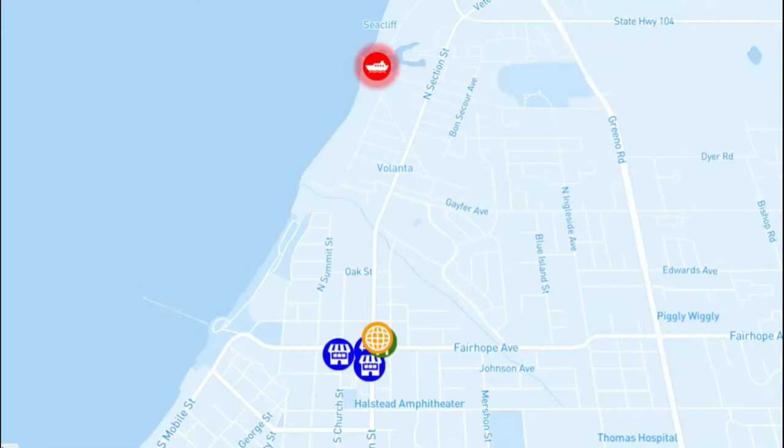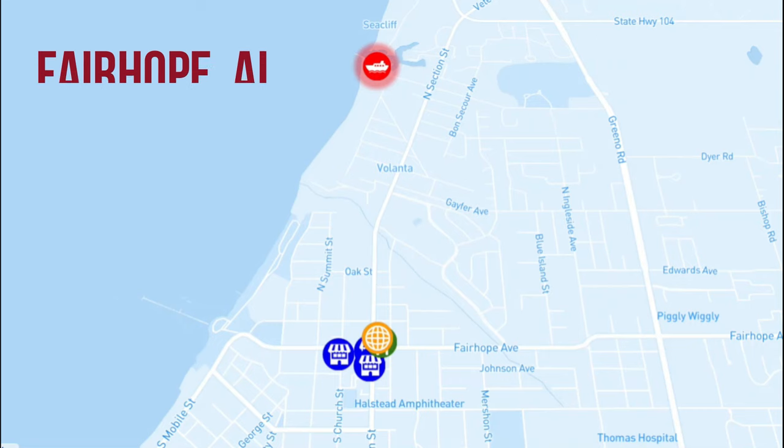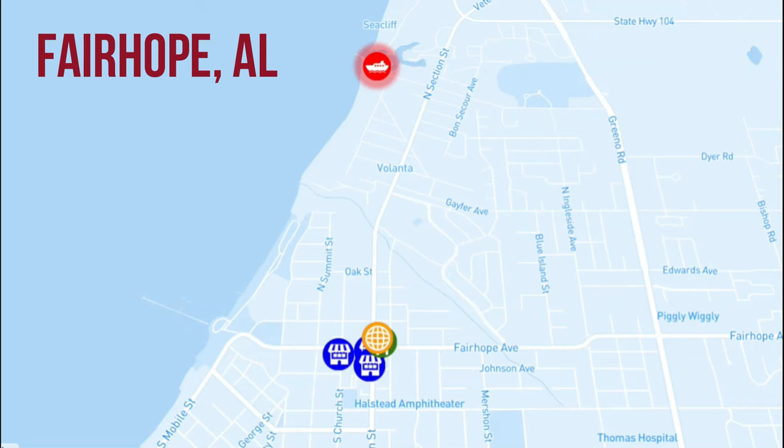Welcome to Great Loop Lifestyle, where we show you things that there are to see and do along the Great Loop about a mile from a marina. I'm Kim Russo with America's Great Loop Cruisers Association, and today we are in Fairhope, Alabama. We're making an exception for Fairhope and showing you things that are not an easy walk from the marinas, because Fairhope has been named by our members as one of the top small cities on the Great Loop.